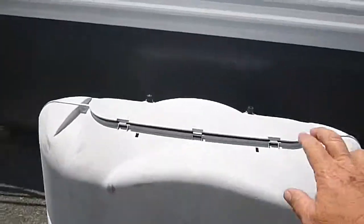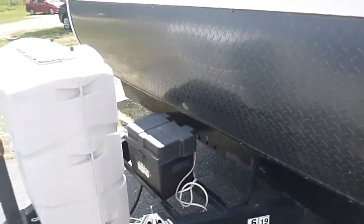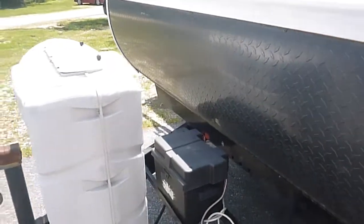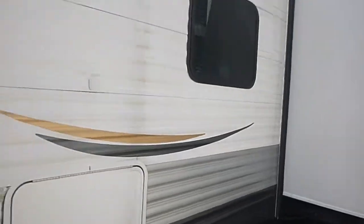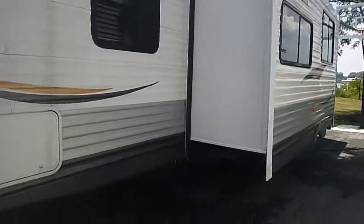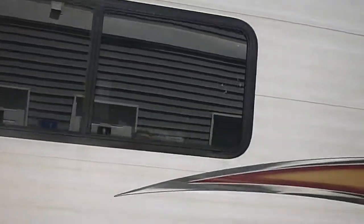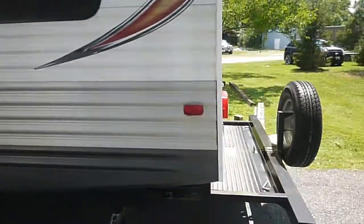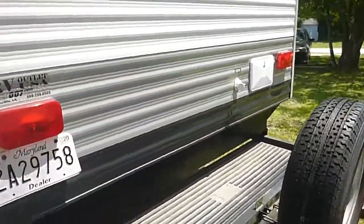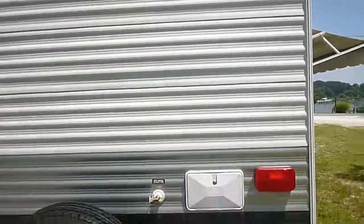It will need some propane bottles. It has the setup for stabilizers, but I don't see the rest of them anywhere. There's your slide — everything looks good. There are pictures of the underneath in the listing. It does have on the back this optional bike rack, and when you're not using it, it just slides right in. Nice feature to have if you want to take your bikes along.